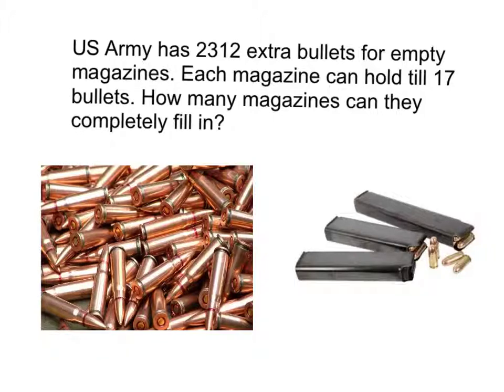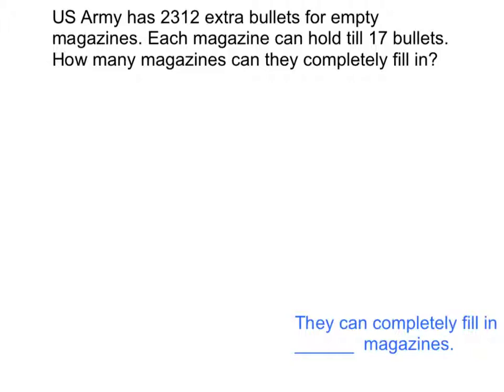How many magazines can they completely fill? Let's figure out: is it a grouping problem or a sharing problem? The question asks how many magazines, which is the same as how many groups. So it's definitely a grouping problem.